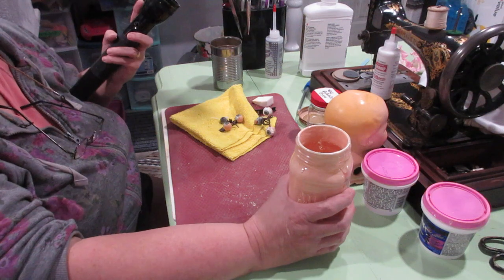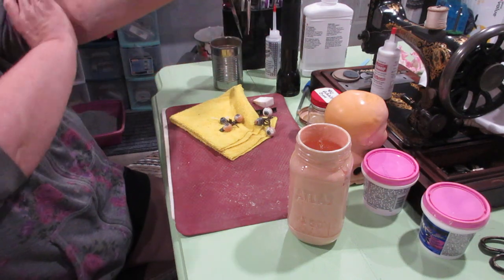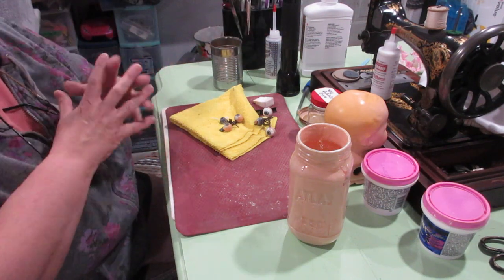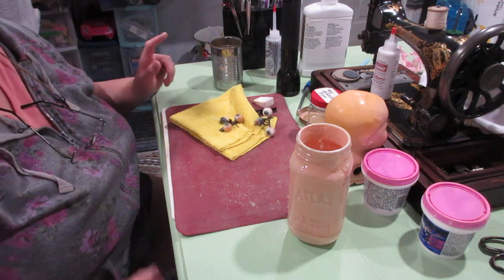I had to paint some doll's heads today because with everything going on with my daughter being sick, I got out of my routine of where I was with the dolls and painting their heads. I found out I wasn't caught up to where I should be. They needed a few more layers of paint — did that. They're drying right now. I'm moving forward.